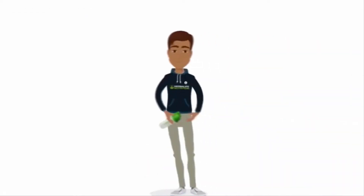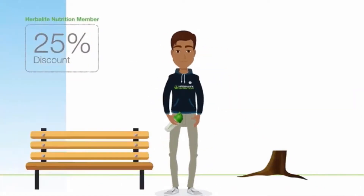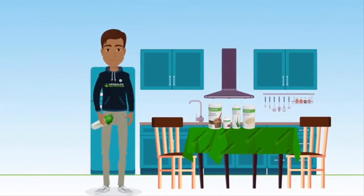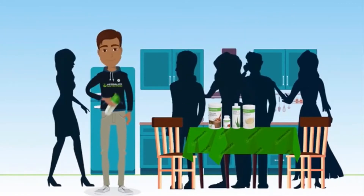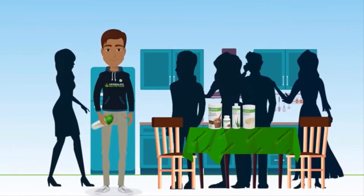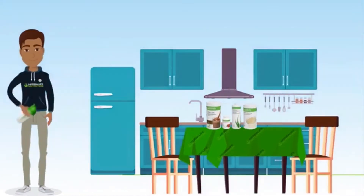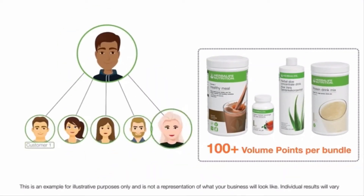Meet Adam. He has just joined Herbalife Nutrition as a member, getting a 25% discount on his product purchases. He uses the Herbalife Nutrition products himself and also retails them to his family, friends, and close social circle. Adam now has five regular customers who are purchasing a healthy breakfast bundle containing F1, tea, aloe, and PDM at approximately 100 volume points per bundle.